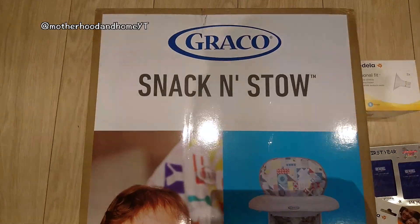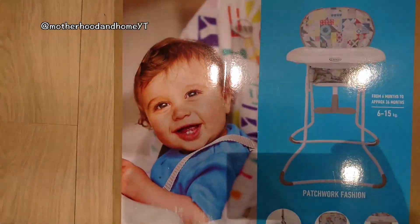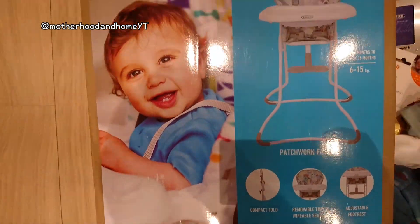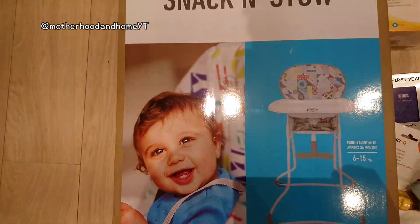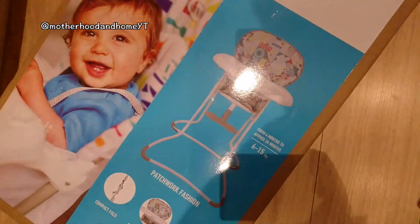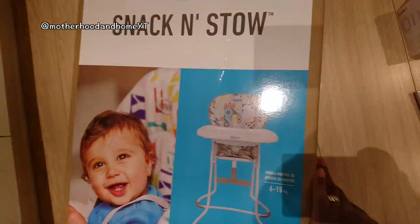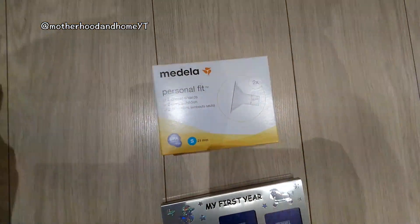Then we got him his high chair — it's the Graco Snack and Stow high chair. I'm going to be doing an unboxing of this if you want to have a look; it'll be the next video coming up. I think it was £34.99 — I'll leave a link below if you're interested.